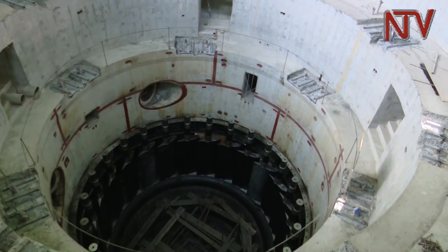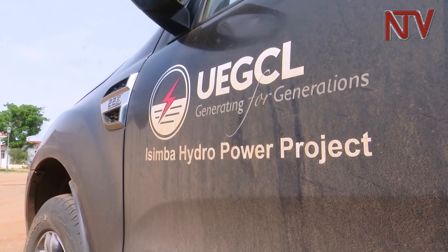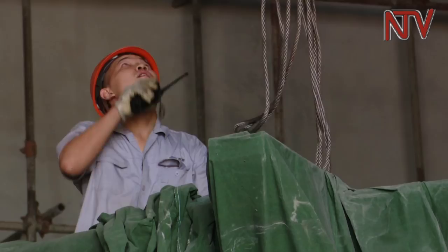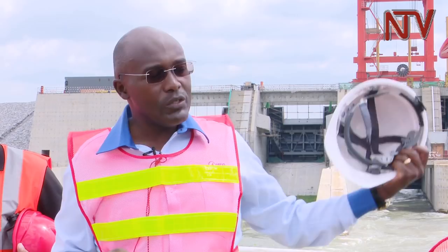Land disputes continue to delay transmission lines meant to distribute power, and insufficient funds have slowed UEGCL's process of acquiring a new supervising contractor. A few people are still to be compensated along the transmission line where the power will be evacuated to the Bujagali substation. Reporting for NTV from Kayunga District.